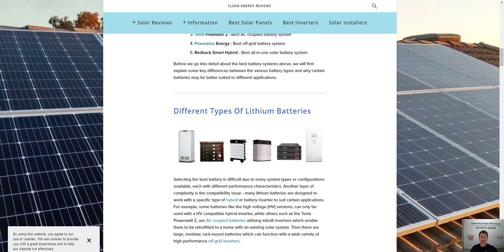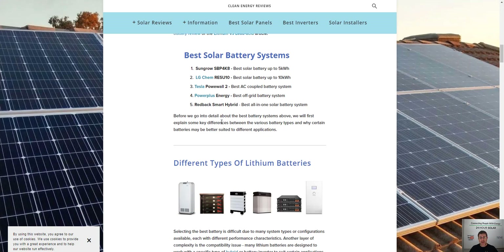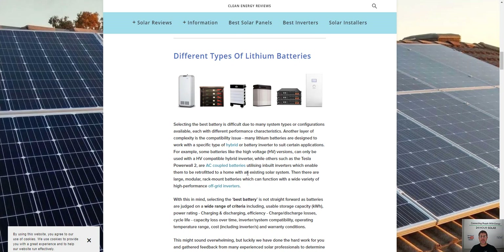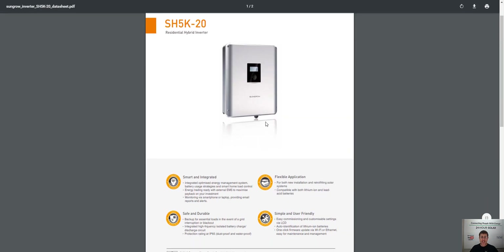I'll give you an example with the Redback — it's a great system and everything's included. We literally put AC on one side, AC on the other side — done. Everything's included in the price, whereas with other systems you've got to put this together and that together. Pretty much if you look at a battery with a separate inverter, there's a whole heap of stuff that has to go in between that they just don't account for in the cost.